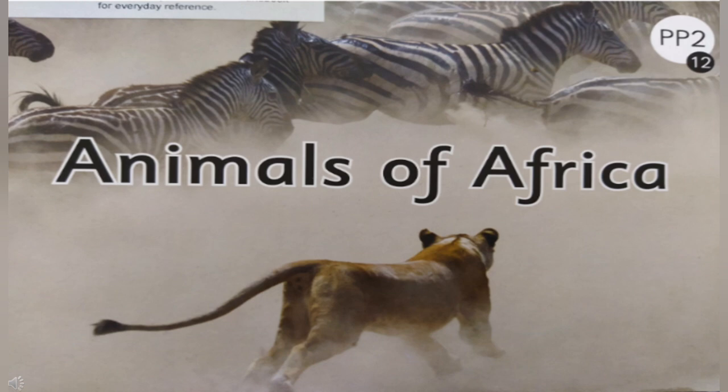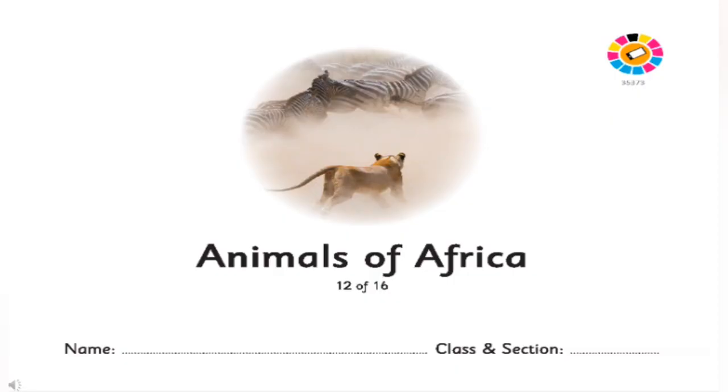Children, let's start the justification of the story. You have already read the story about animals of Africa. Now it's time to answer the questions. Listen to the questions carefully and answer as per the story.